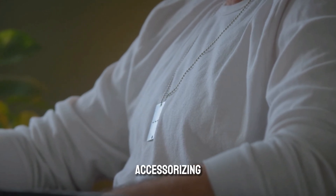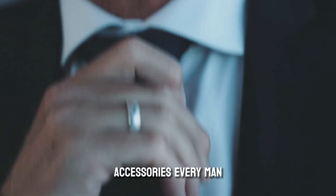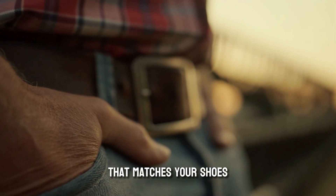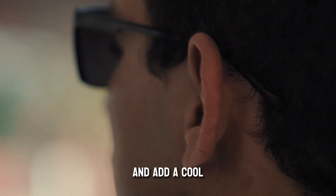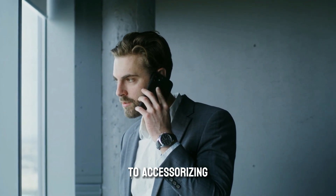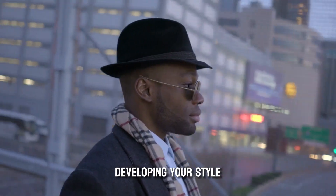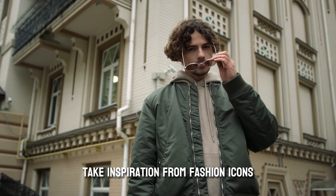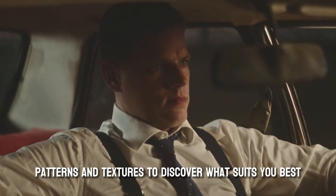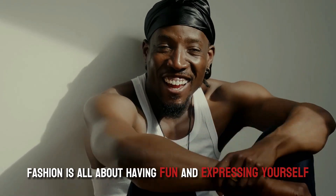Now let's talk about accessorizing. The right accessories can elevate your outfit and add a touch of personality to your style. Every man should consider a versatile watch, a quality leather belt that matches your shoes, stylish sunglasses, and a simple minimalistic necklace or bracelet. Remember, when it comes to accessorizing, less is often more — you don't want to overdo it and distract from your overall look. Finally, develop your personal style by taking inspiration from fashion icons or social media, but stay true to yourself. Experiment with colors, patterns, and textures, and don't be afraid to step out of your comfort zone — fashion is all about having fun and expressing yourself.